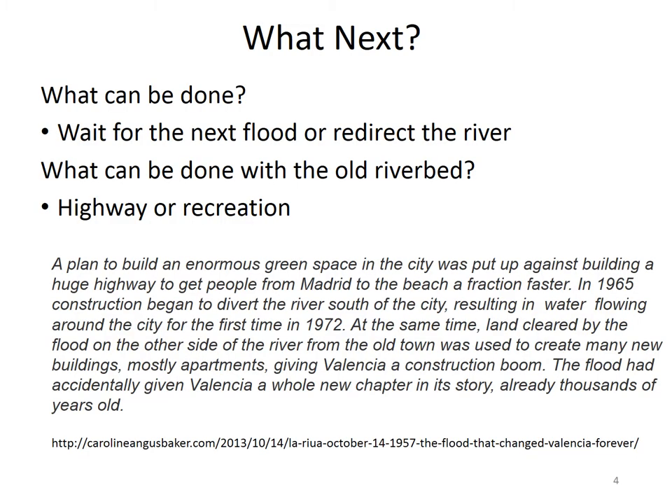So the question was: what should they do? Should they wait for the next flood, or should they redirect the river? A decision was made and construction started in 1965 to divert the river, and water actually started flowing in the diverted route in 1972. The land cleared from the flood was used to build new buildings and apartments, and this really provided the opportunity to change the city.